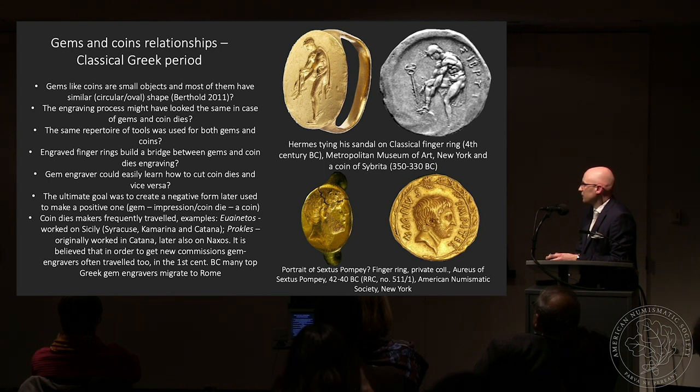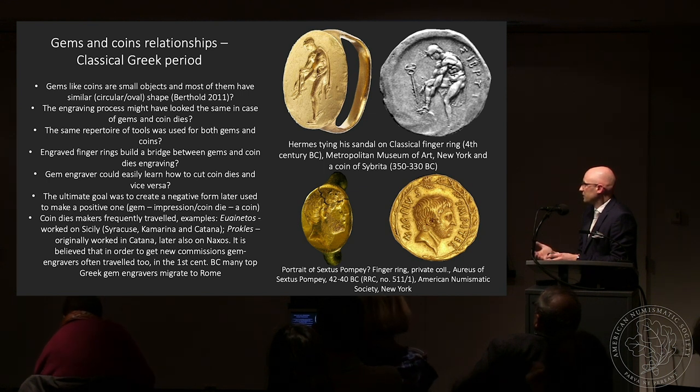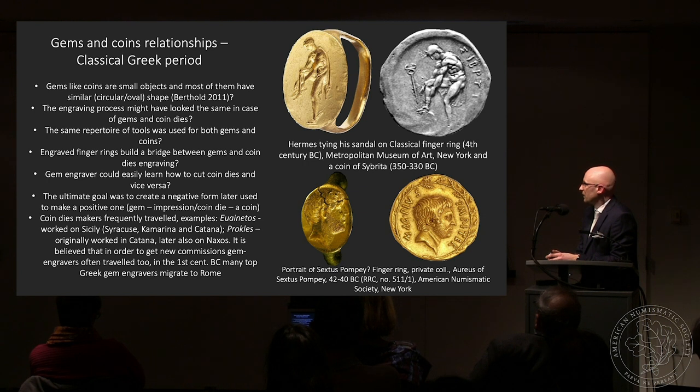The question is whether a gem engraver could easily learn to cut coin dies and vice versa. We suppose it was not too difficult for a gem engraver to cut a coin die, because someone trained to produce work in hard stone would find it much easier to cut in metal. The reverse would have been more difficult. The ultimate goal was to create a negative form later used to make a positive — in the case of gems, an impression; in the case of a coin die, a coin. But many gems in Roman times were not used for sealing but as amulets, so they were viewed in positive rather than negative form.